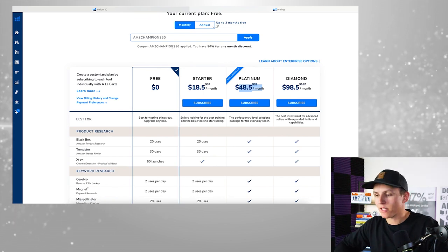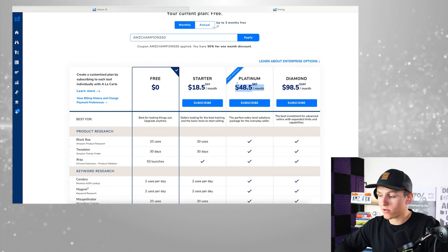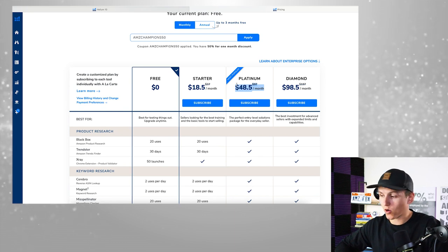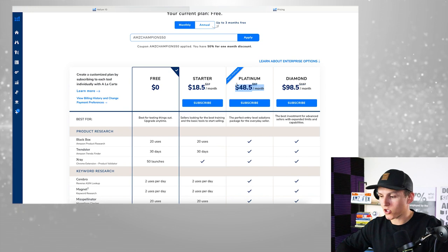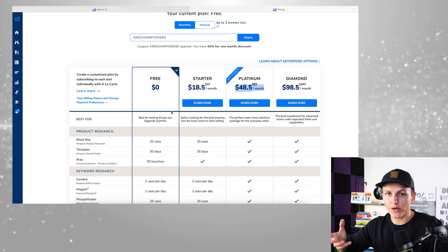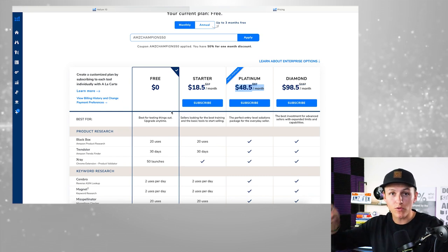I have a link down below with a 50% off coupon code or 10% off for life. You're going to get the platinum plan — it's $48.50 for that first month. You absolutely need this if you're going to sell on Amazon. If you're just dabbling around and not really sure, get the free plan. But if you're taking this seriously and want to scale your business, you need this tool, period.